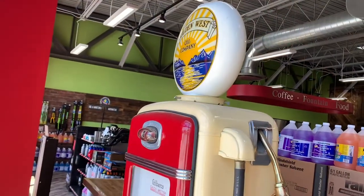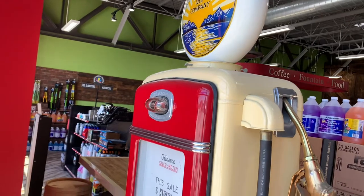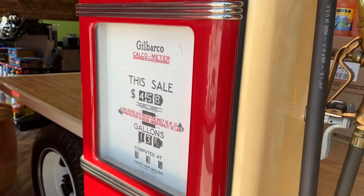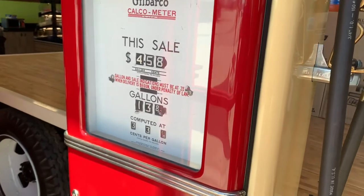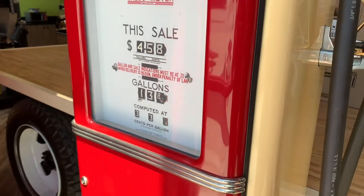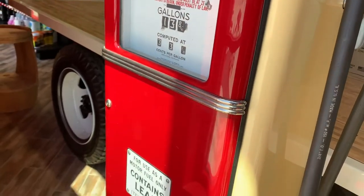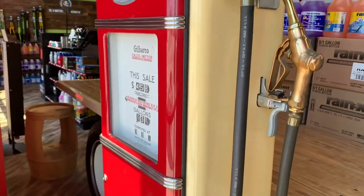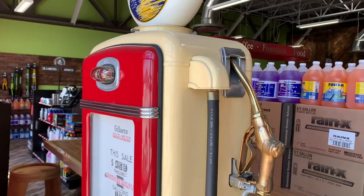Here's an old gas pump that's inside here. Look at the price per gallon — 33.2 cents per gallon. It's been a long time, and at that time the fuel contained lead. So it has been a long time since that pump was used.